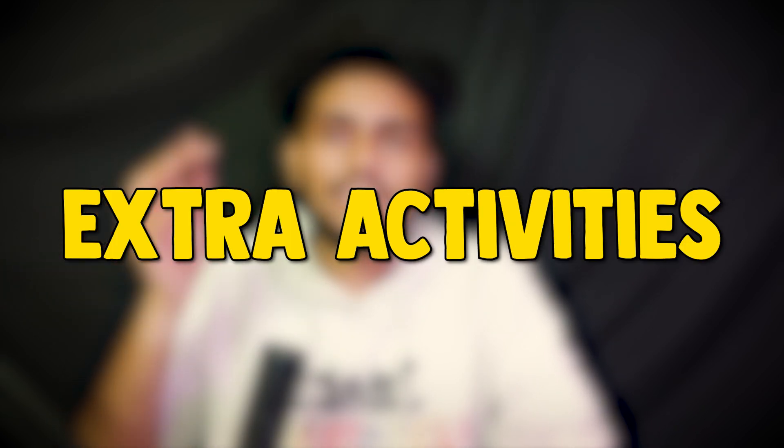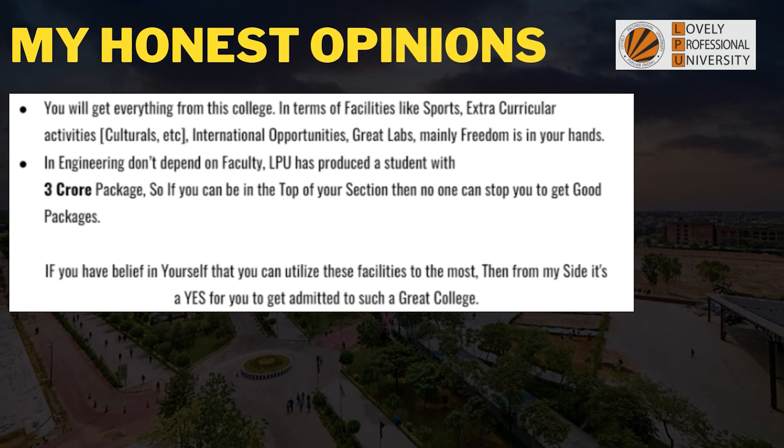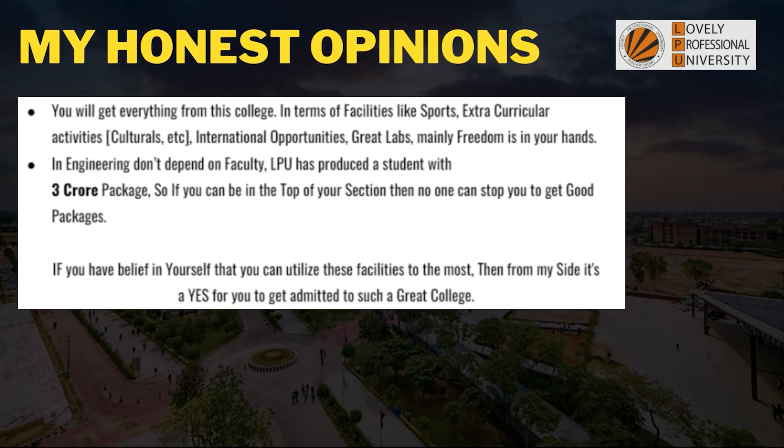My final honest opinion: if you get into this college you will get everything — sports facilities, extracurricular activities, international opportunities, and great labs, with a lot of freedom. The faculty here are good and will support your learning. LPU has produced students with 3 crore packages, so if you can be at the top of your section, nothing can stop you from getting good packages. If you believe in yourself and utilize these facilities fully, from my side it's a yes to get admitted to this great college.